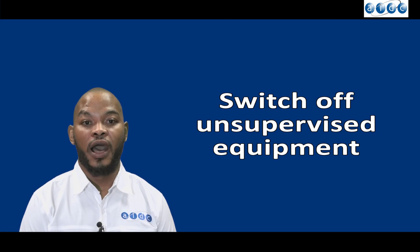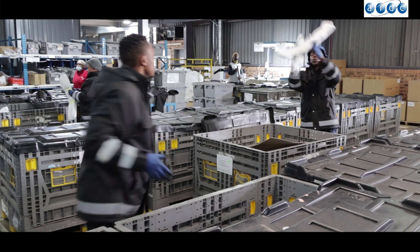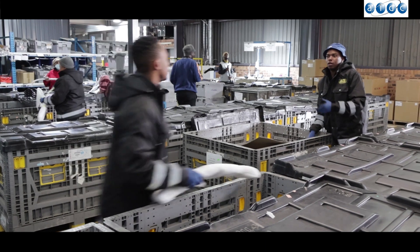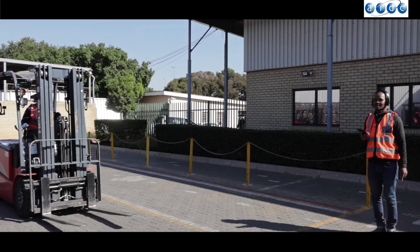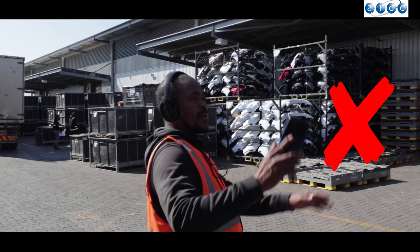Always switch off unsupervised equipment. Please note, horseplay is not allowed in the workplace. Avoid using the cell phone and its accessories when walking.